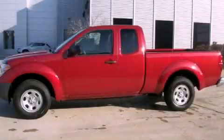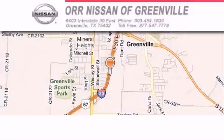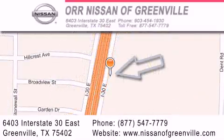Call or visit us right now and arrange your test drive today. Our Nissan of Greenville is located at 6403 Interstate 30 East in Greenville. Our goal is to exceed all of your expectations to ensure that you'll return for future visits.